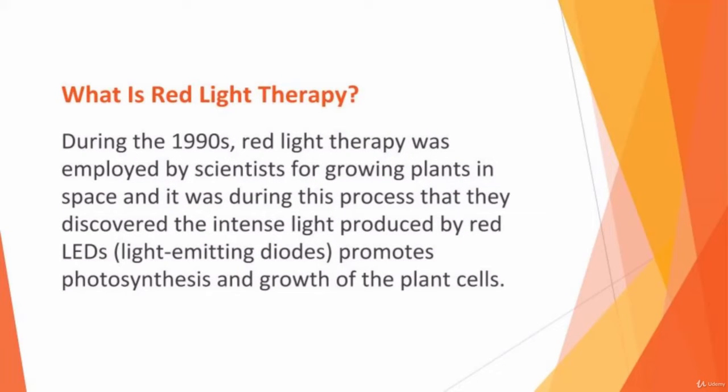What is red light therapy? During the 1990s, red light therapy was employed by scientists for growing plants in space. It was during this process that they discovered the intense light produced by red LEDs — light-emitting diodes — promotes photosynthesis and growth of plant cells. It was then that red light began to be studied for its possible benefits in the world of medicine.